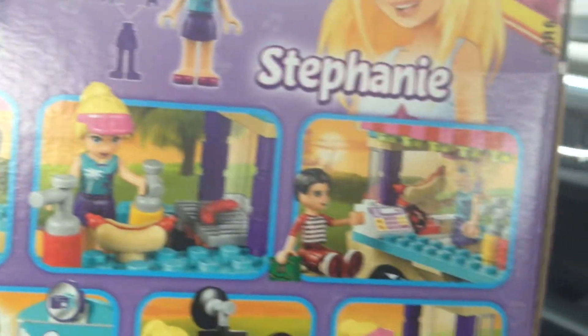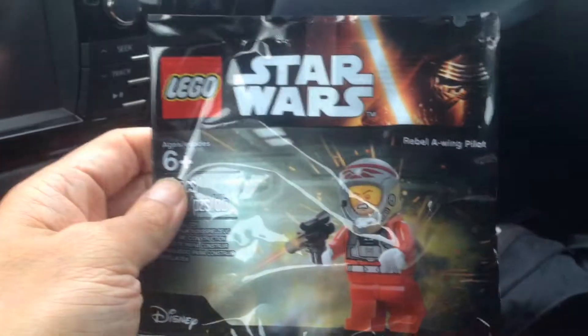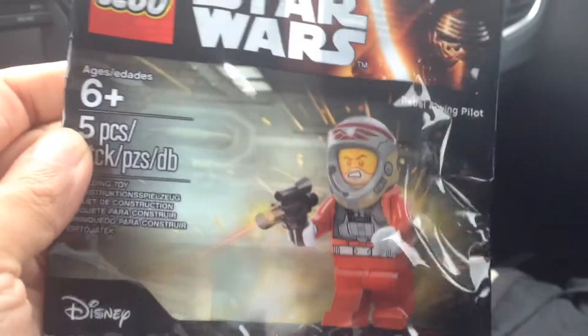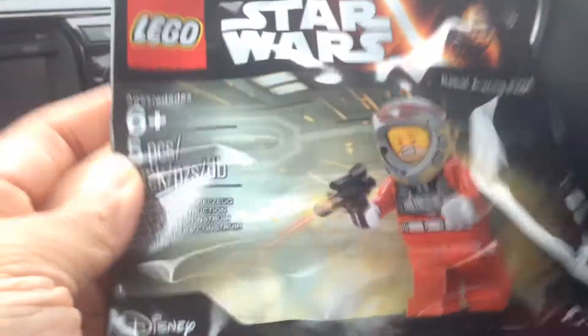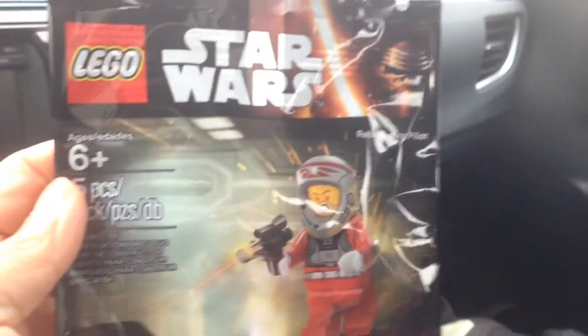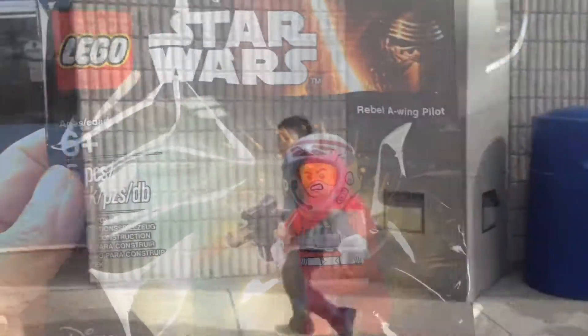I don't have that bun piece yet — perfect. And for spending over $25, I got the Rebel A-Wing Pilot. This is my first Rebel A-Wing Pilot — A-Wing standing for Awesome Wing. That's nice, I can add that to my collection.